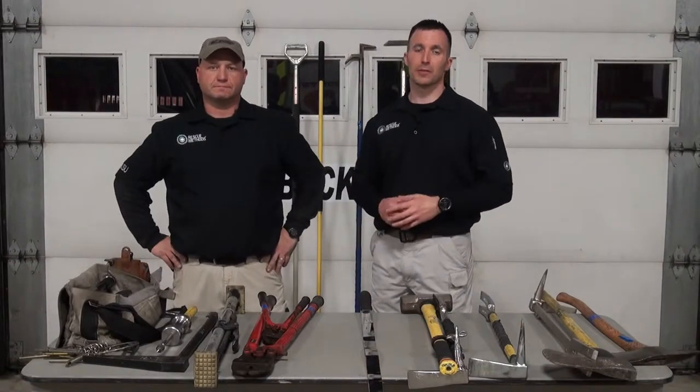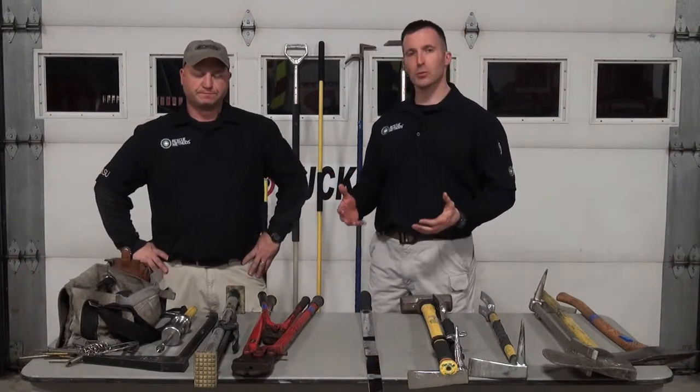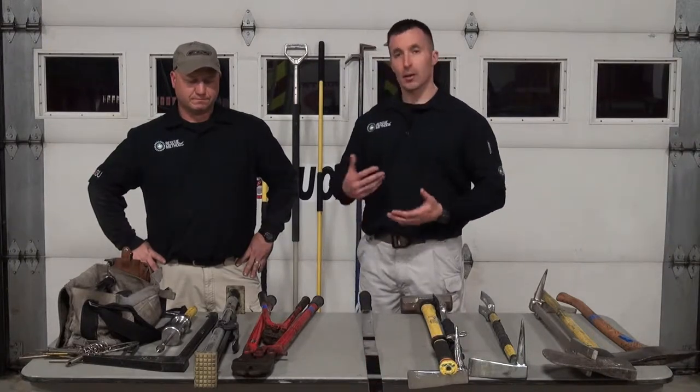Hey, Tim and Gar back with Rescue Methods. In this segment and the following segments, we want to go over some of the basic tools that the Ladder Company would carry, talk a little bit about them, talk about why we carry them, and some things that we do to our tools to customize them and make them more useful to us.